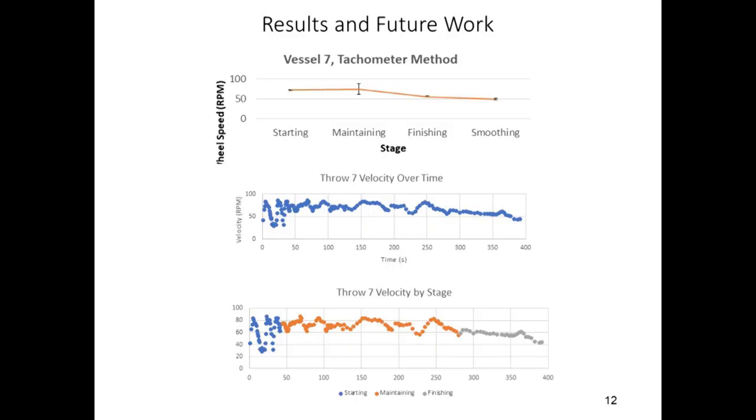Second, WheelViz will incorporate context partitioning, allowing the user to break up a throw into different contexts based on relevant characteristics. Context partitioning will enable real-time context labeling for recordings instead of having to do it in post. Consider the question of how velocity differs across different phases of the throwing process — one might expect certain phases, like finishing, to have slower velocities than others, like centering. With context partitioning, the user can automatically mark different parts of the video as parts of different contexts, and this data will be used to differentiate the velocity data for different phases. Another potential use would be to study how wheel contact changes with the potter-spinner configuration.